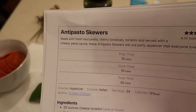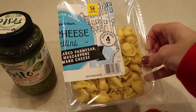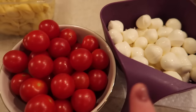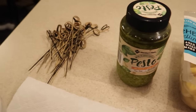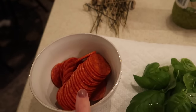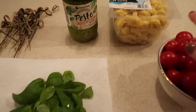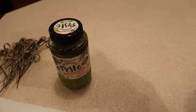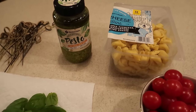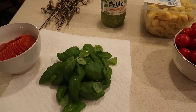Now I'm going to make the antipasto skewers — I can wrap these up and put them in the refrigerator since they're served cold. I have tortellini, fresh mozzarella balls, cherry tomatoes, pesto from Sam's Club, skewers from Amazon, and fresh basil leaves. I'm going to do half with pepperoni and half without. We'll cook the pasta — it cooks in about two to three minutes — let it cool, add some pesto to it, put them on the skewers, and serve with pesto on the side.